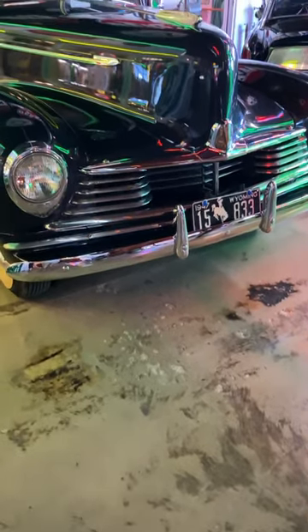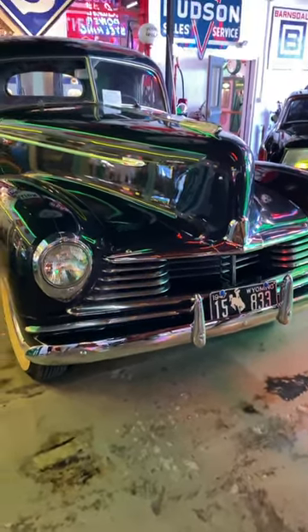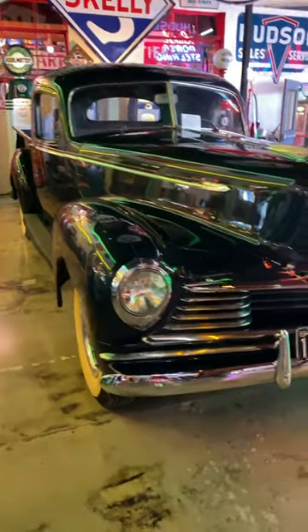Still at the Gillette Frontier Auto Museum. Did you know that Hudson built a truck? Yeah, we didn't either.